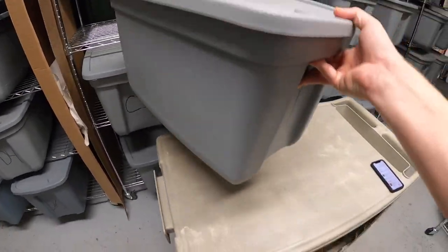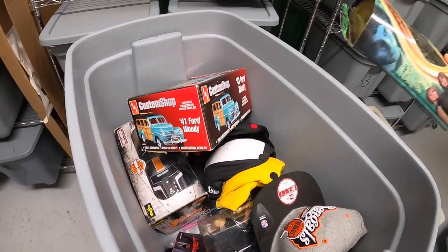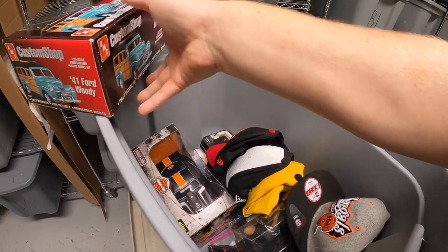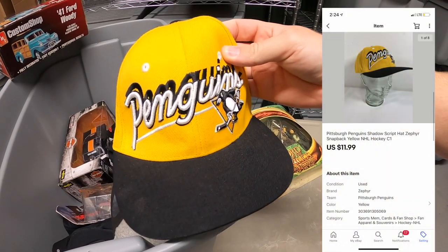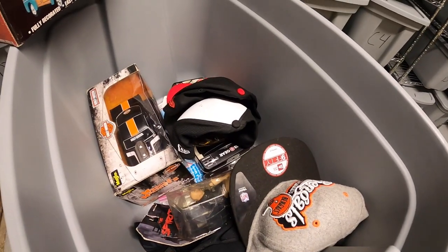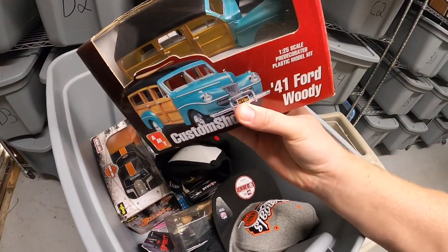Next is in C1 — first thing we're pulling is this Pittsburgh Penguins hat. I got this at a garage sale probably a month ago, I've got two dollars into it, and it sold for $11.99 plus shipping. This is going to a viewer named Chris — Chris, thank you for the support, I really hope you like this hat.